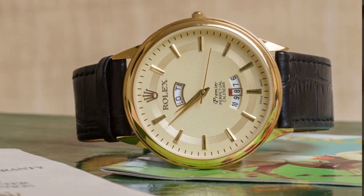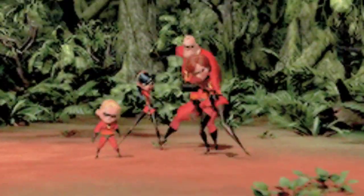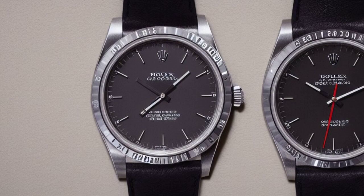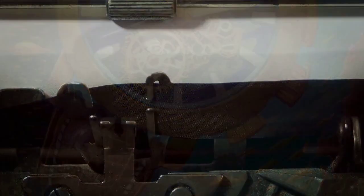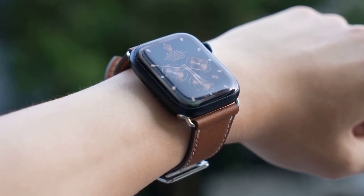Today we have something truly exhilarating and awe-inspiring for all the watch enthusiasts out there. In this incredibly captivating video, we will be counting down the top 5 most sought-after watches on the market. Brace yourselves, because we are about to embark on a journey that will leave you breathless. And don't forget to subscribe and leave a comment if there is a watch that should have been on this list.